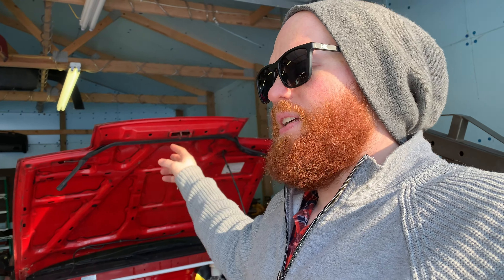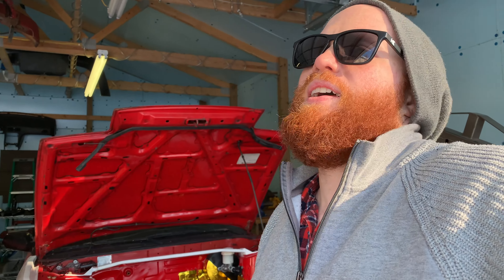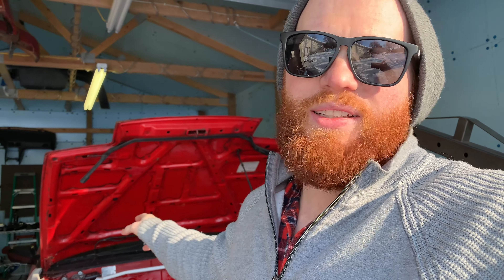I found this current project car on Facebook Marketplace. It had an SR20 in it and the guy said it had some issues but was overall solid with a built engine. He didn't know too much about it because he'd had a shop work on it. I noticed some oil leaks but decided to go for it — I was tired of driving turd cars and figured I could fix it up and swap my suspension over.